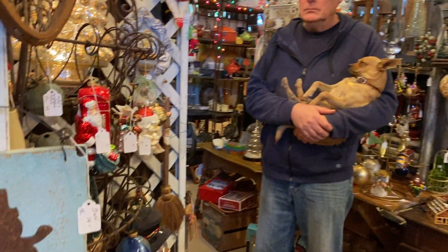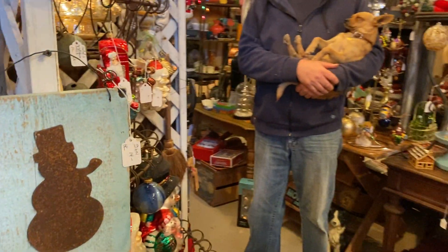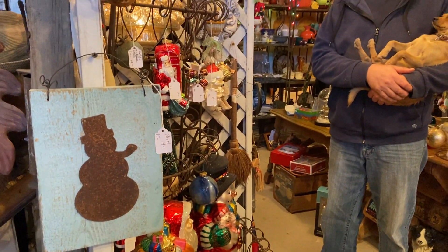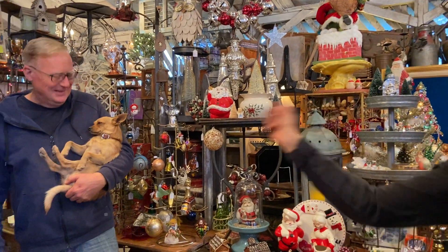Oh my goodness. So let me tell you, if anyone knows ornaments, it's Harold. He knows the value, the history, he knows all about them. I, on the other hand, just call them baubles. But they're not baubles — they're ornaments. Take it away, Harold.